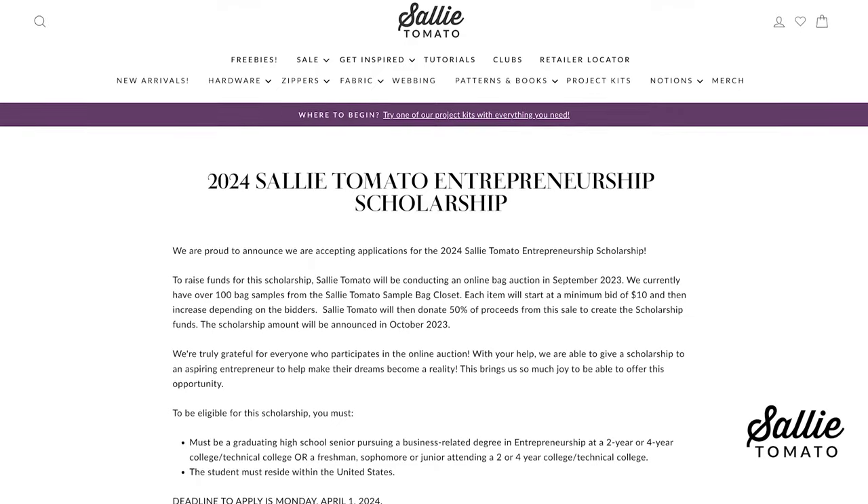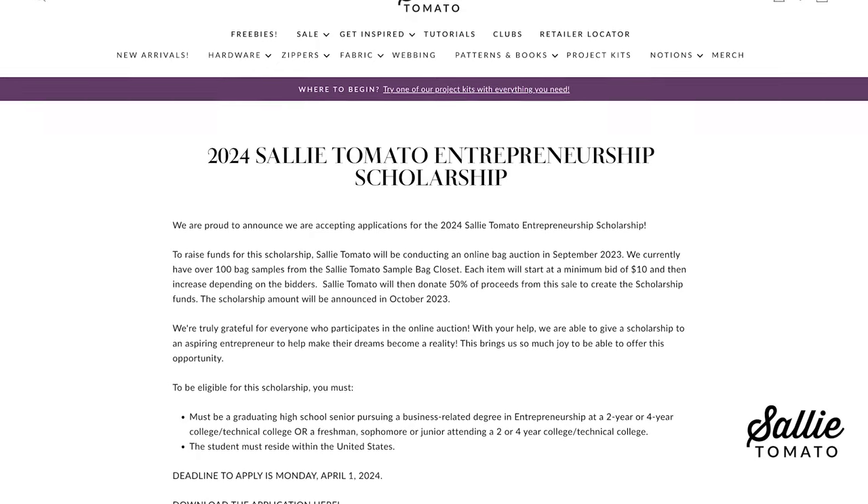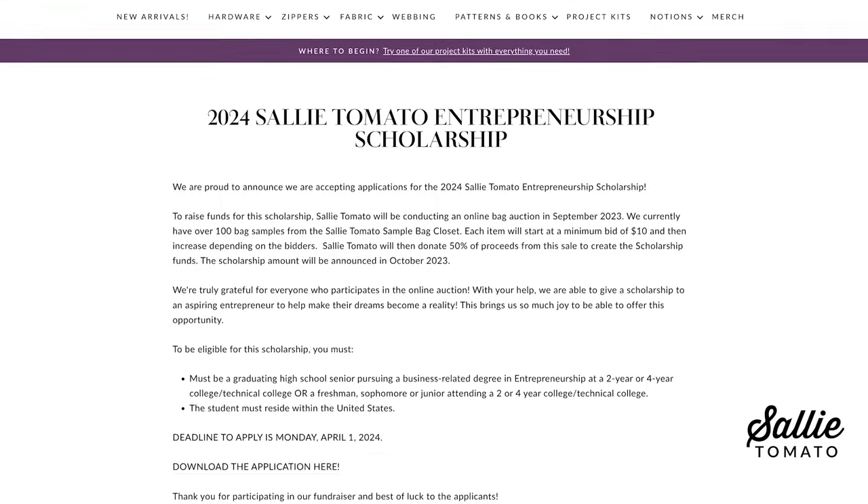We have some exciting news about our Sally Tomato scholarship — we've extended the deadline for applications. I started my business in college and I'm very passionate about supporting entrepreneurs. For the past few years we held a sample sale to help raise funds for an entrepreneurship scholarship. The new application deadline is May 1st, and the recipient will be notified by June 15th, 2024. This scholarship is truly important to me and I'm very excited to support a fellow entrepreneur this year.